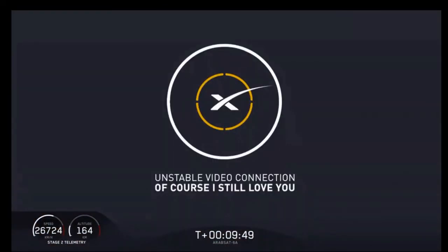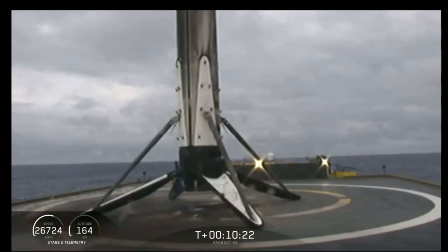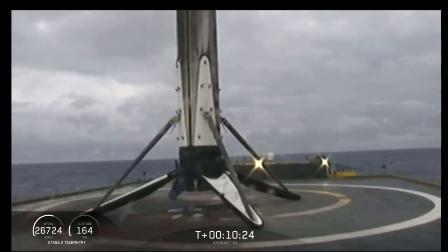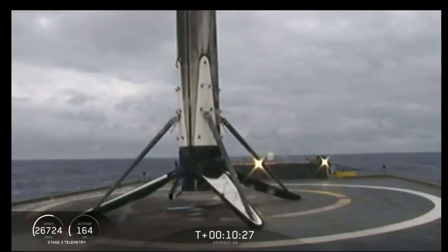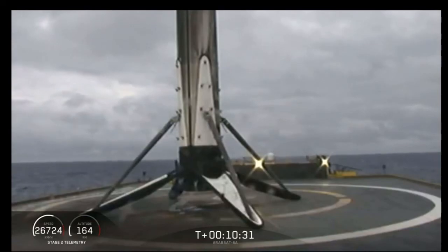Looks like we lost the live view, waiting for some confirmation. It sounds like we landed the center core on our drone ship. We have landed the center core. Three for three boosters today on the desired orbit.